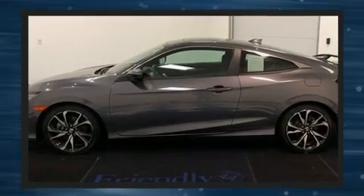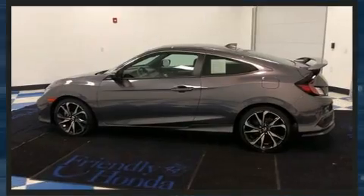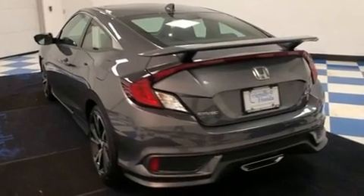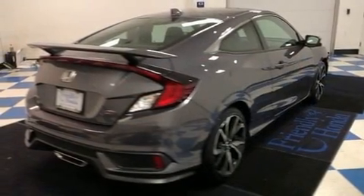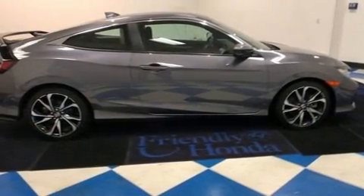It features a standard transmission, front-wheel drive, and an efficient four-cylinder engine. The engine breathes better thanks to a turbocharger, improving both performance and economy. It includes heated seats, heated door mirrors, remote keyless entry, and cruise control.